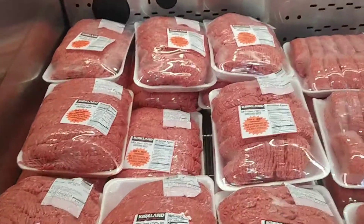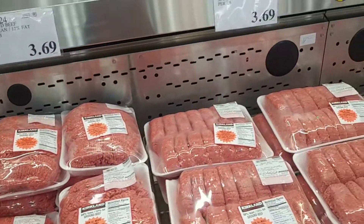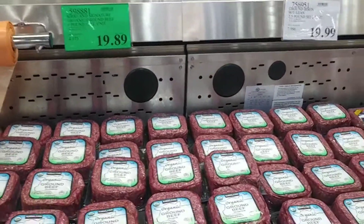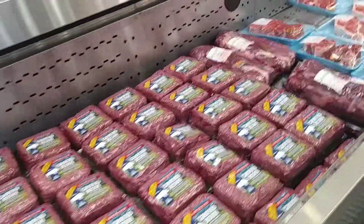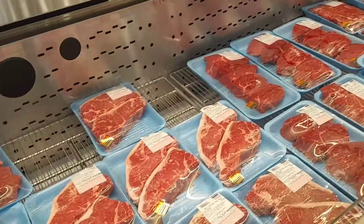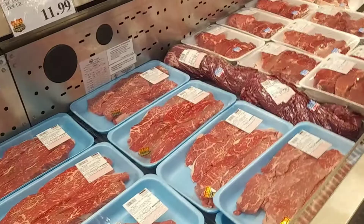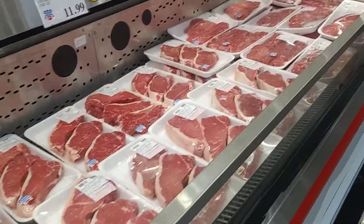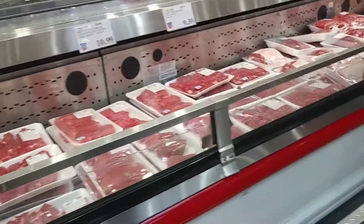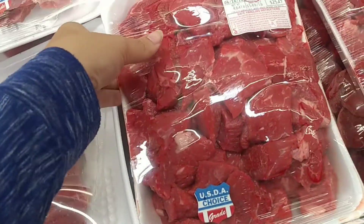They've got ground beef for $3.69 a pound at 12% fat, and then the organic version for $5 a pound — that's 4 pounds for $19.89, already packaged. Then there are all different types of steaks and meats: stew meat, filet mignon, prime rib steaks, and beef stew already cut up in little squares. Some of them are even on sale.